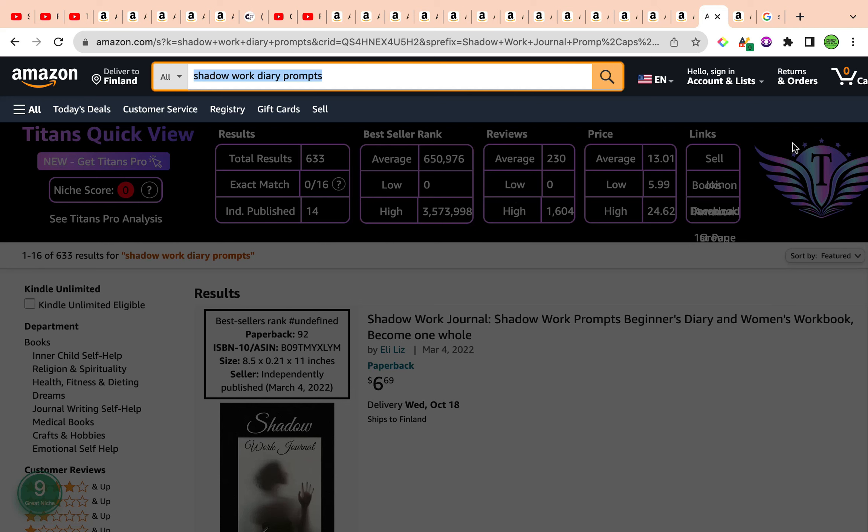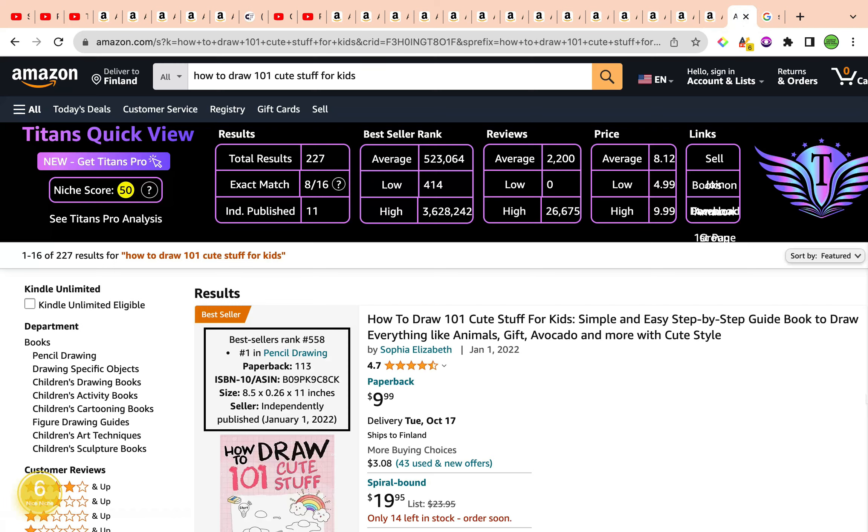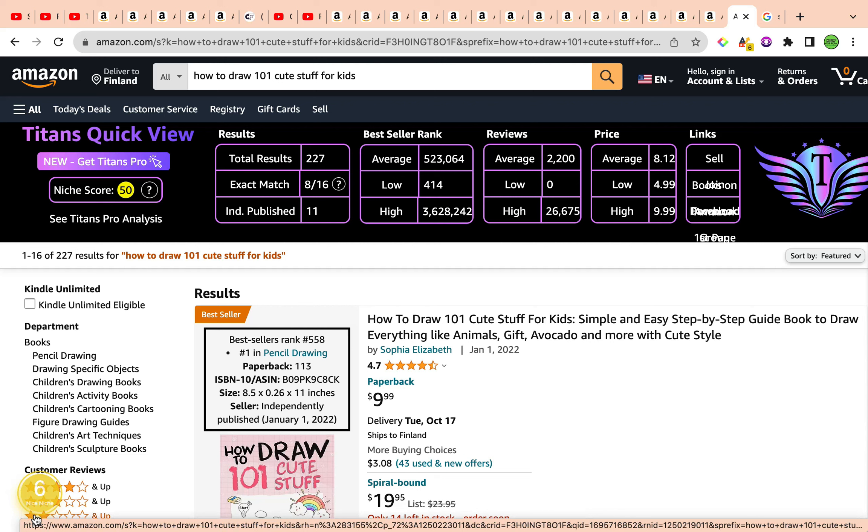The third keyword is How to Draw 101 Cute Stuff for Kids, and this is a fabulous keyword. All the metrics indicate profitability. We have a keyword niche score of 50 by the Self Publishing Titans Chrome extension, and a keyword niche score of number six by Amazon Scout Pro, which beautifully complements the 50, categorizing this keyword as a nice niche.